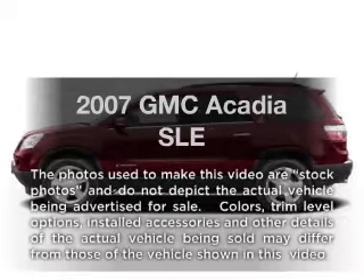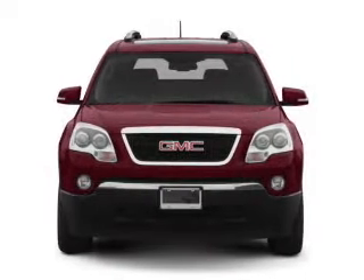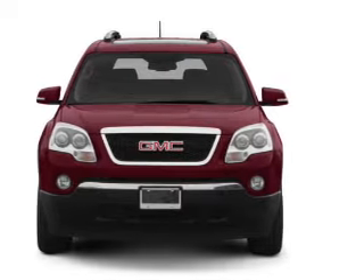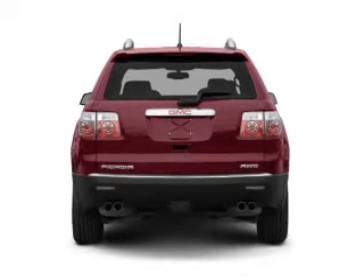Presenting the 2007 GMC Acadia — this is the set of wheels you've been looking for, with a reliable six-cylinder engine. The powertrain includes front-wheel drive, connected to a smooth-shifting six-speed automatic transmission.